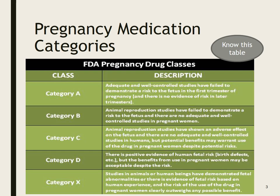Pregnancy medication categories — you must know this table. FDA pregnancy drug classes: Category A means adequate and well-controlled studies have failed to demonstrate a risk to the fetus in the first trimester, and there's no evidence of risk in later trimesters. Category B — animal reproduction studies have failed to demonstrate a risk to the fetus, and there are no adequate and well-controlled studies in pregnant women. Category C means in animals we've shown an adverse effect on the fetus, but there are no well-controlled studies in humans. However, potential benefits may warrant use of the drug in pregnant women despite potential risks. A lot of medications fall under this category.